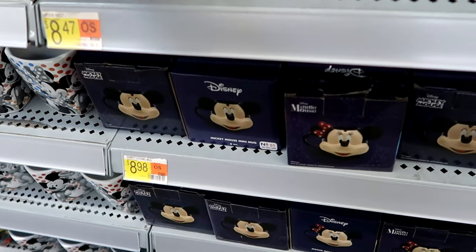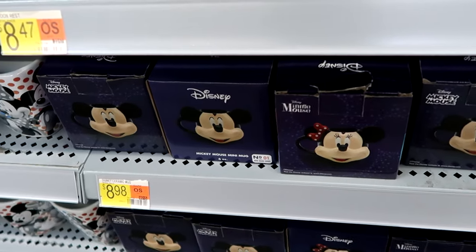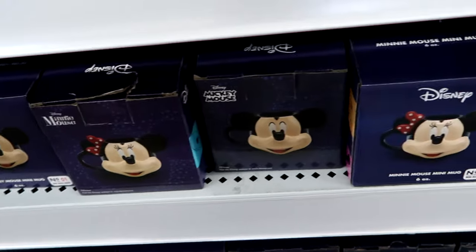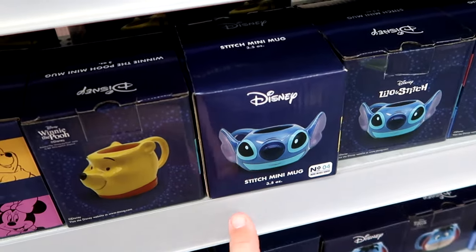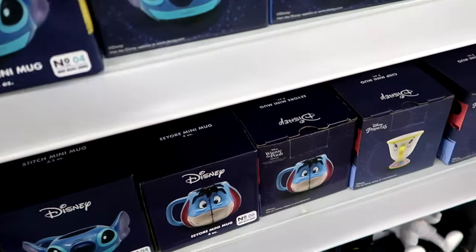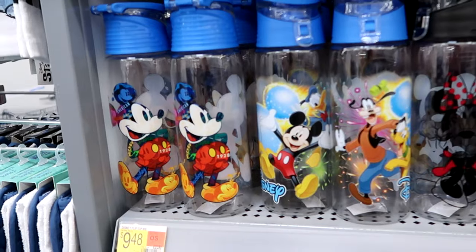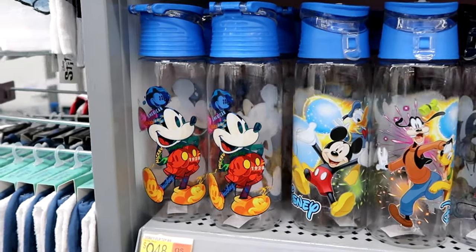Let's check out some of the mini mugs they have — $8.98 a piece. They have Mickey Mouse, Minnie, Stitch, Winnie the Pooh, Eeyore, and Chip from Beauty and the Beast. Let's also check out some of the assorted drinkware and water bottles perfect for the parks. This one here has Mickey Mouse, says '$19.28 American Original,' with a flip-up lid for $9.48. The one side has Minnie Mouse with her hands on her chin, the other side has Mickey, also $9.48.